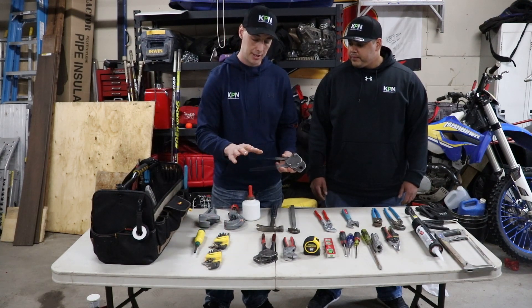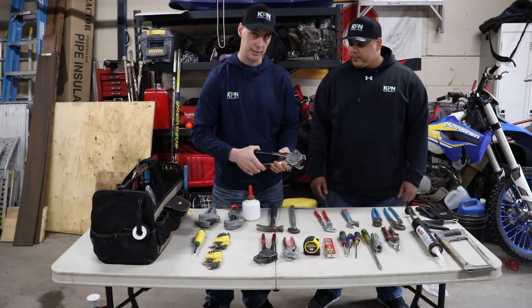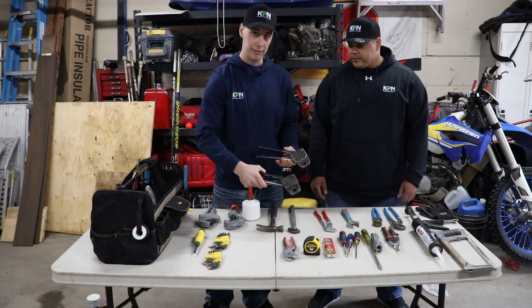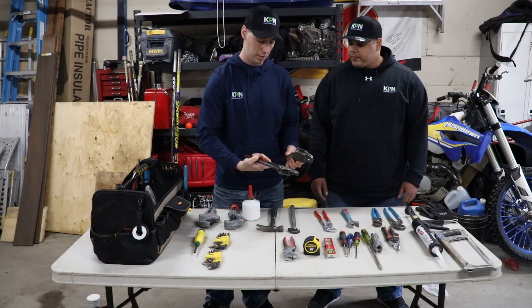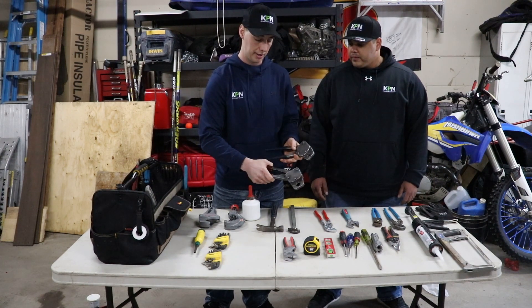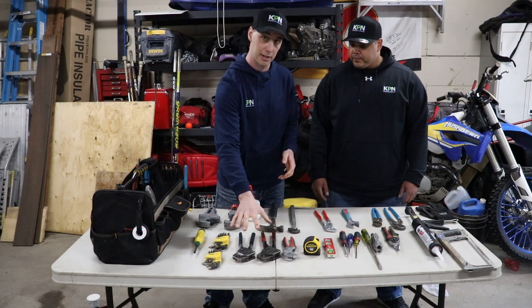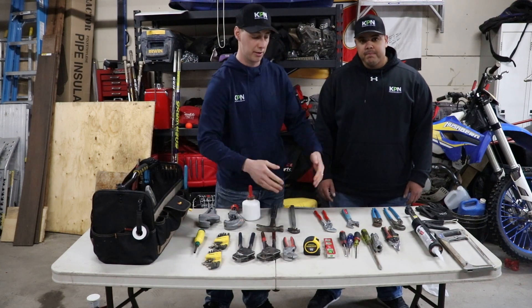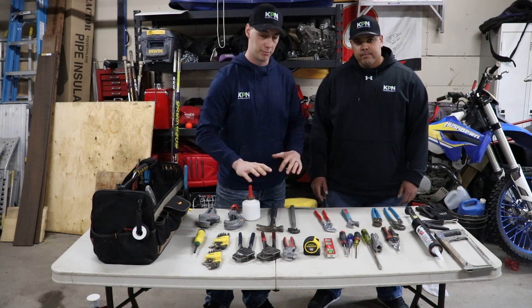We've got our crimpers. These are extremely important tools — probably one of the most common ones that we use daily — for crimping PEX to seal water. These mini ones that we have here are definitely the best ones you can get. There are cheaper mini ones, but we'll put a link in the description below for this brand because these are the better ones. We highly recommend spending your money on the crimpers. The big long ones you find everywhere — they're junk. We don't like them.